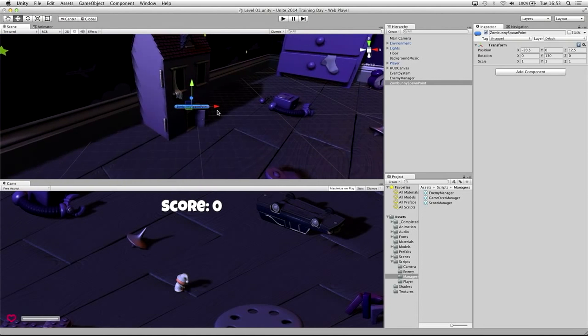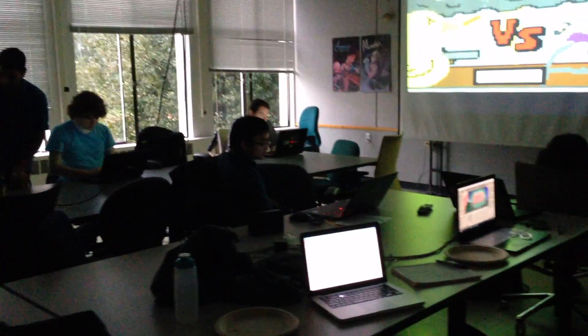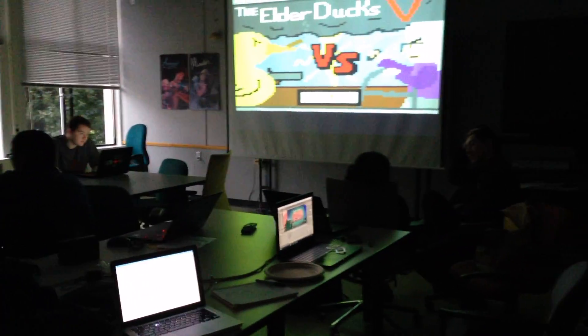You can also find plenty of online classes about programming, art, design, and other related topics with a quick Google search. If you're a UW student, you can also check out the Game Development Club — they're happy to take in new members and teach them how to turn their ideas into fun new games. Check out the video description for more information and resources for finding and creating indie games. Thanks for watching!